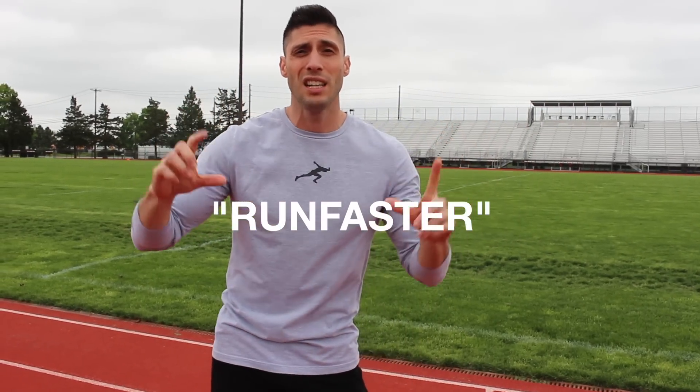Alright, so before we get into this one, if you guys don't know already, we recently released some t-shirts. I'm wearing one of them right now — this is a gray long-sleeve t-shirt. We also have some black t-shirts and other stuff on my website. To say thanks, I'm gonna create a discount code — it's gonna be 'run faster'. I'll put it on the screen right here.